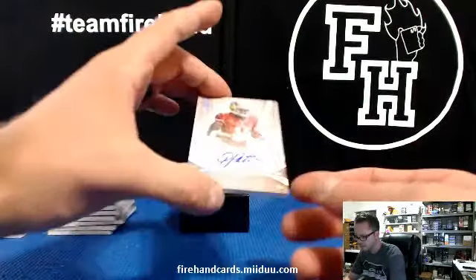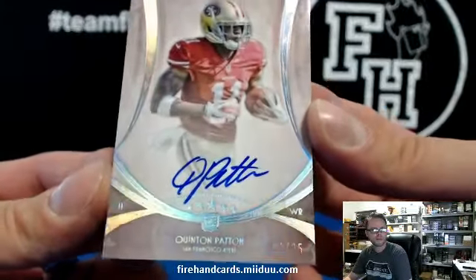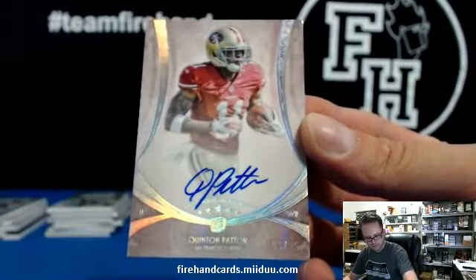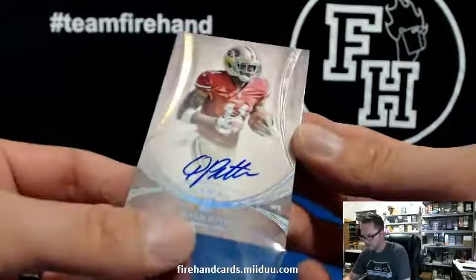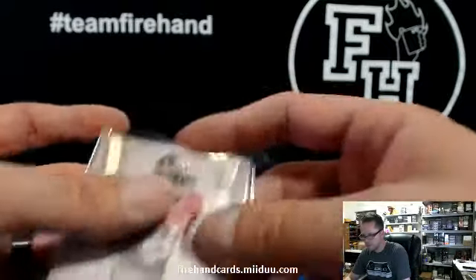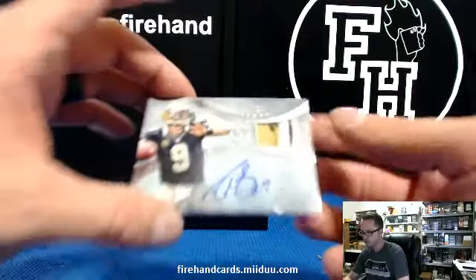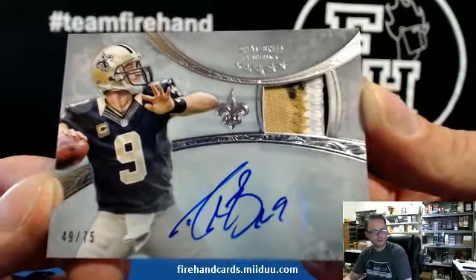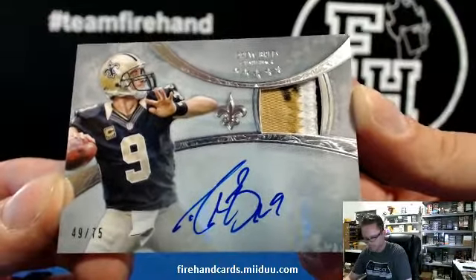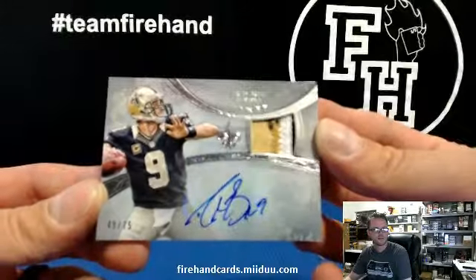We got a Quentin Patton for the 49ers rainbow parallel, 3 out of 25 — for Kay Clark, second hit with the 49ers. Next card is pretty nice — 49 out of 75, veteran auto patch book. For the Saints and J-Dog 19. Beauty, 49 out of 75, great looking card.